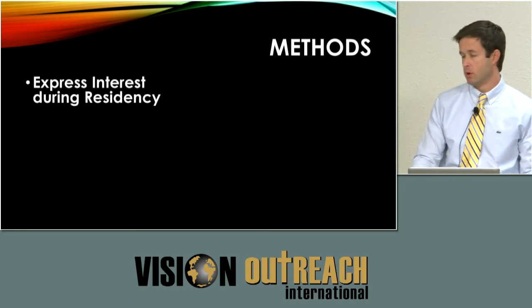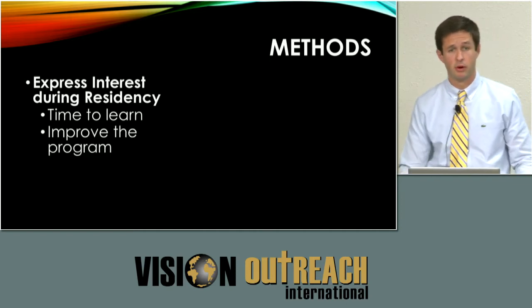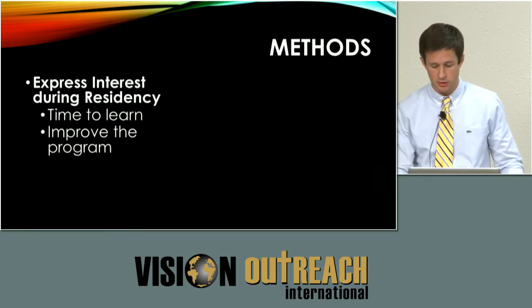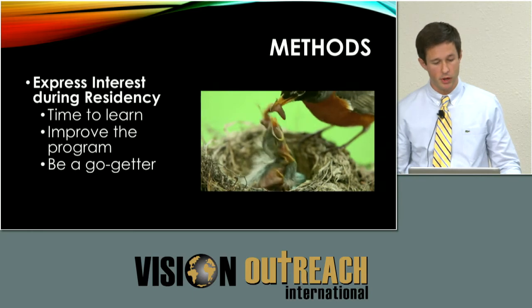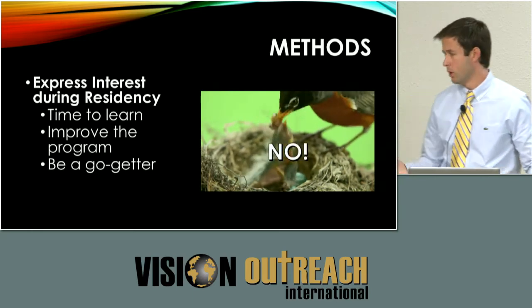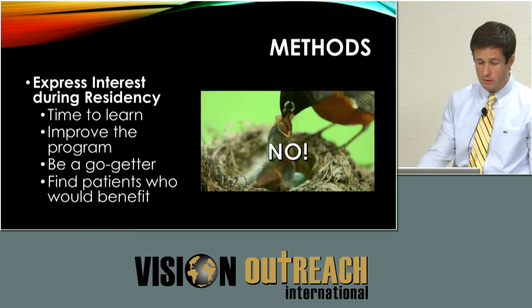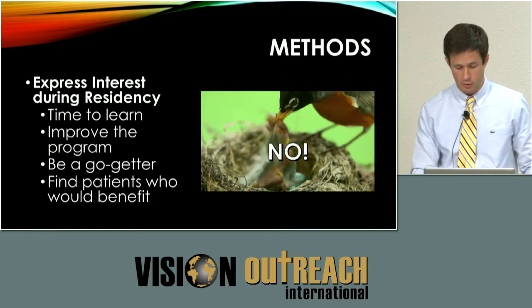Express interest during residency. This is important because not all programs incorporate M6 into their curriculum, so this is a time to learn — get after it. It's also a way to improve your program. There are more and more fellowships popping up for international ophthalmology, and this can be a draw to attract good residents. You don't want to be the baby bird waiting to be fed. With M6, you may have to seek it out, and you can find patients who would benefit — there are patients scheduled right now who may have a cataract that benefits from this rather than phaco.